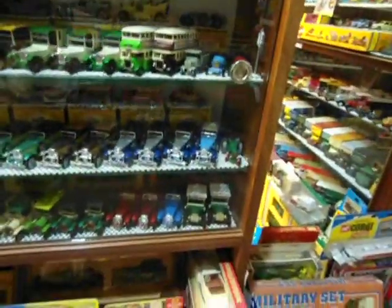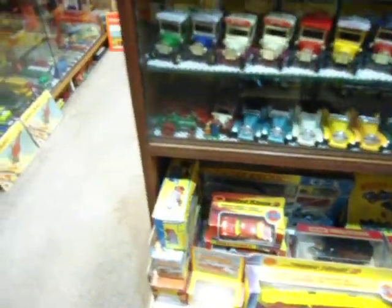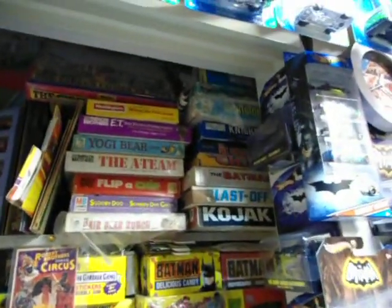Some Matchbox King Size and Super Kings down the bottom here. There's a wardrobe unit that I took the doors out of and converted into a shelving unit, and it's got some board games at the top there.